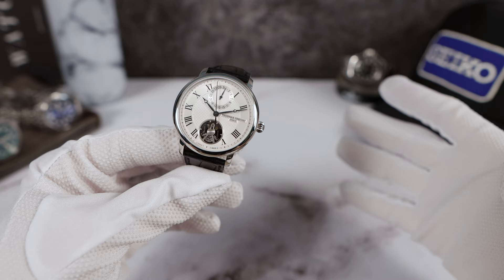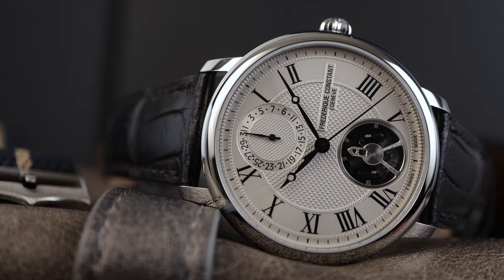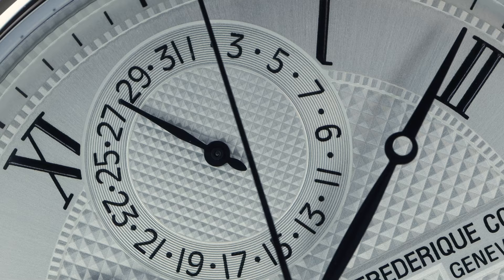It's like a Breguet for one-tenth the price, so you get that taste of classical watchmaking and it's still Swiss made from a respected house. They have a strong positioning in the industry, and with this new revolutionary movement that is only going to get better, I can see this house on the rise.